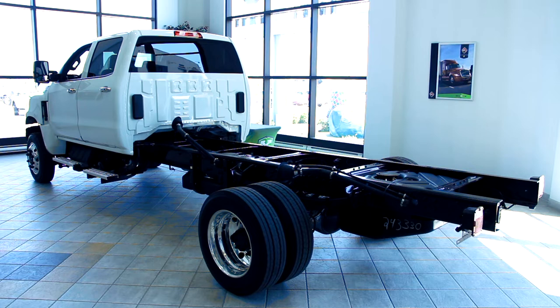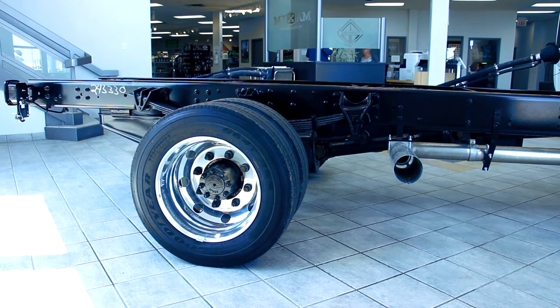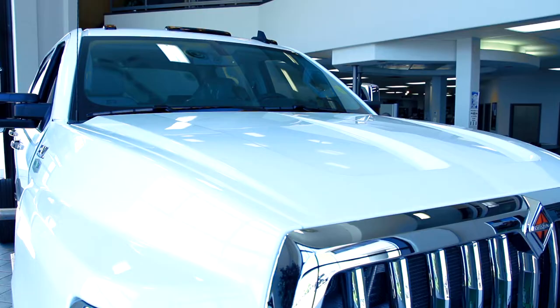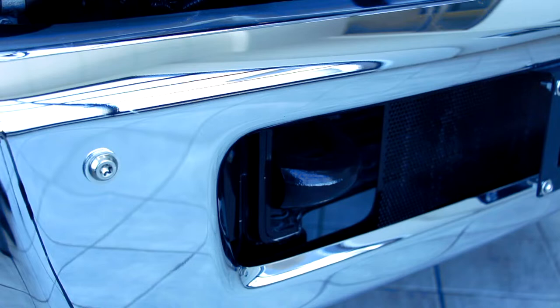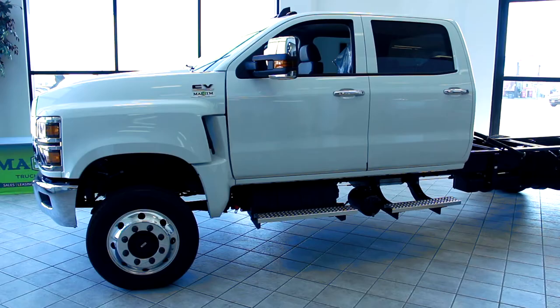That means the CV Series includes commercial grade features like a heavy-duty gear driven transfer case, a single high-strength frame rail, an available air ride rear suspension, a forward tilting hood with easy-to-reach maintenance points, 700 pounds of reliable torque, and a long list of details only found on a true commercial truck.